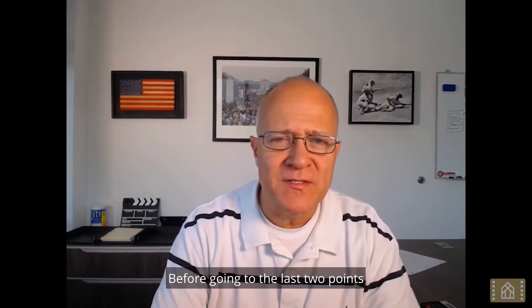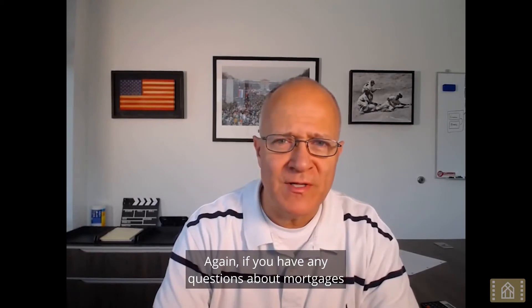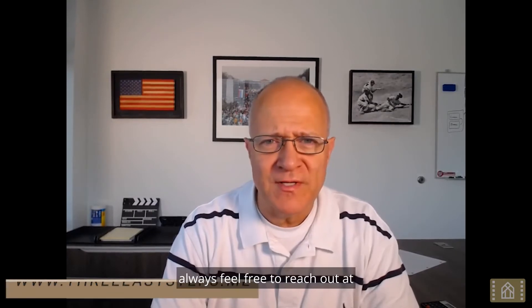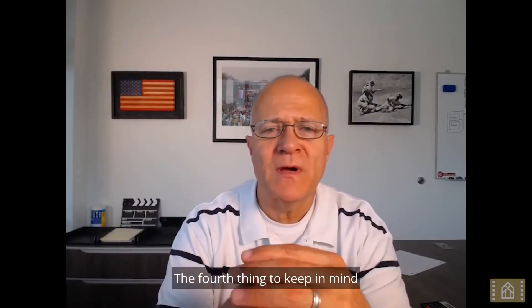Before going to the last two points about a 15-year mortgage, if you have any questions about mortgages or need a pre-approval in Maryland, Virginia, or D.C., always feel free to reach out at 3easysteps.me. Really happy to help in any way we can.